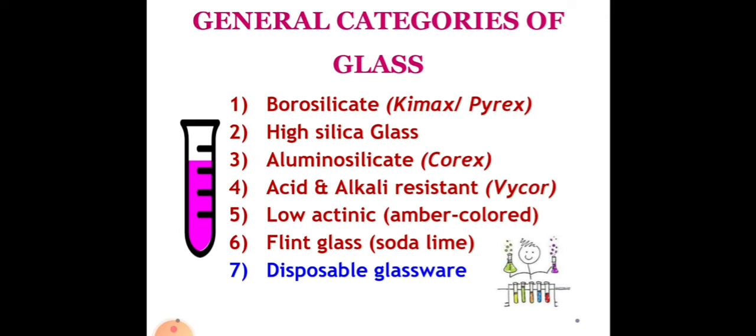Now we have the general categories of glass. Glassware in the form of beakers, Petri dishes, vials, burets, and cylinders has always been part of even the smallest laboratories, because of the unique inert qualities that allow chemical substances to be placed inside. However, not all glassware is equal. There are different materials used in making laboratory glass such as quartz, soda lime, borosilicate, and actinic, among others. The more common glass types used in laboratories include borosilicate, high silica glass, aluminosilicate, acid and alkali resistant, low actinic, flint glass, and disposable glassware.